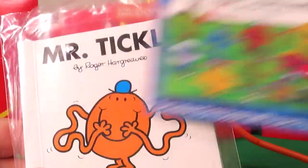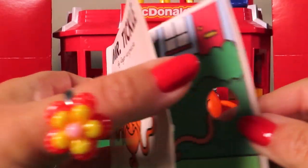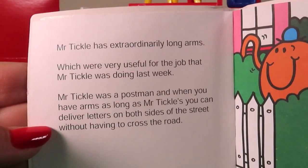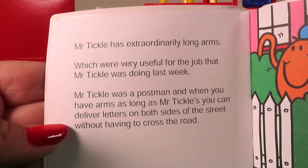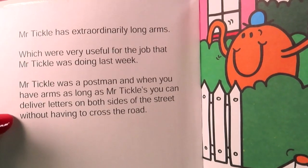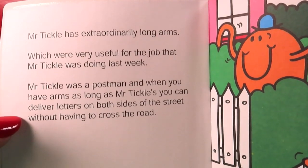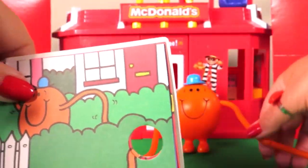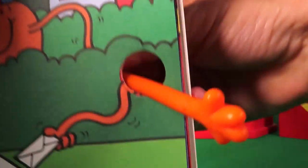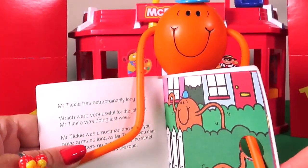Let's see what else we have in our bag. We have a Happy Meal leaflet and also there's a Mr. Diggle book. This looks exciting. It says inside: 'Mr. Diggle has extraordinarily long arms, which were very useful for the job that Mr. Diggle was doing last week. Mr. Diggle was a postman. And when you have arms as long as Mr. Diggle's, you can deliver letters on both sides of the street without having to cross the road.' How cool is that? Oh look, there's a hole in the book — just right to poke through Mr. Diggle's hand so he can hold our page open for us. That's awesome, Mr. Diggle!